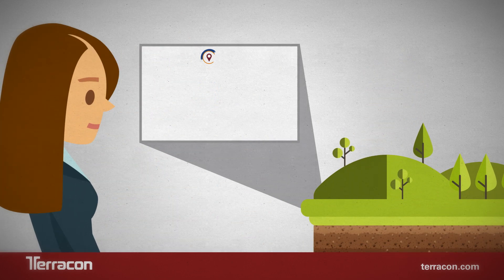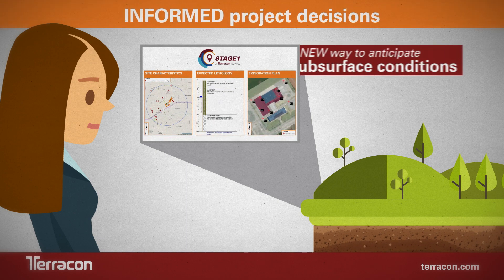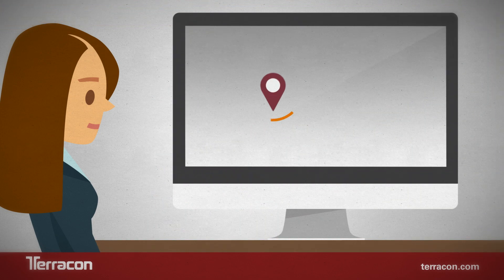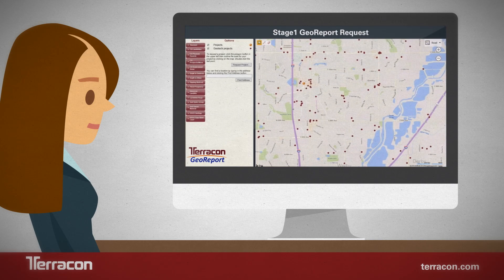With a focus on providing you the information you need to make informed project decisions, we've created a new way to anticipate subsurface conditions that's faster, easier, and costs less than you ever thought possible. Terracon's industry-changing Stage 1 GeoReport model allows clients access to our prediction of subsurface conditions via a web-based platform.